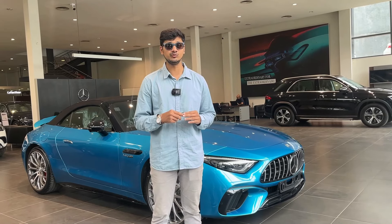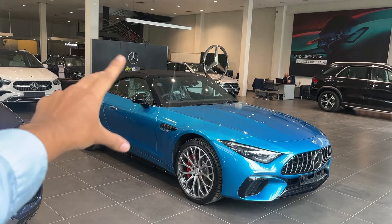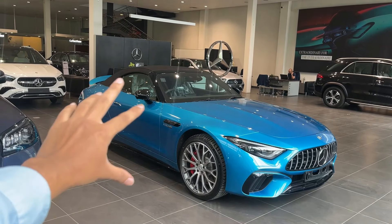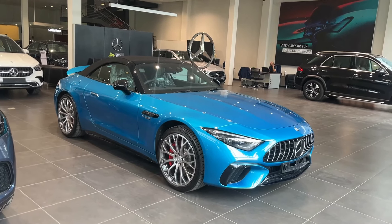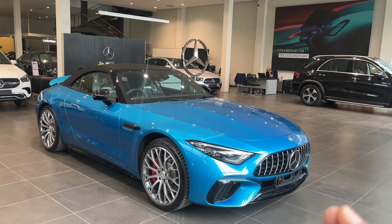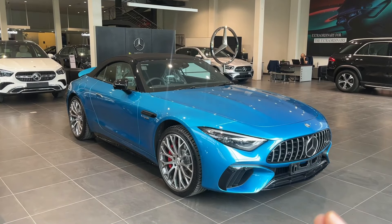The showroom price of this car is 2,44,00,000 rupees. This car is a 4-seater car, but actually you can only really fit two people comfortably. It comes in this unique blue color. In this video, we are going to take a complete walk-around.